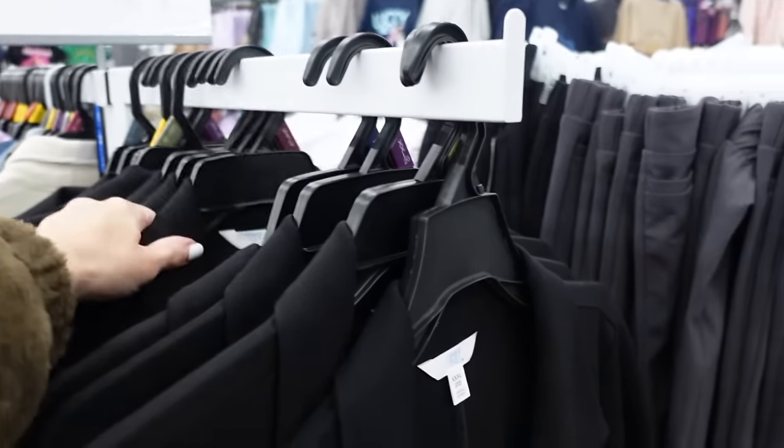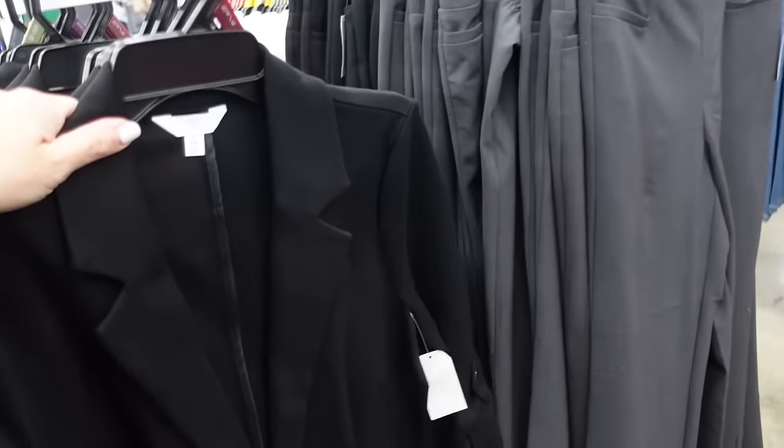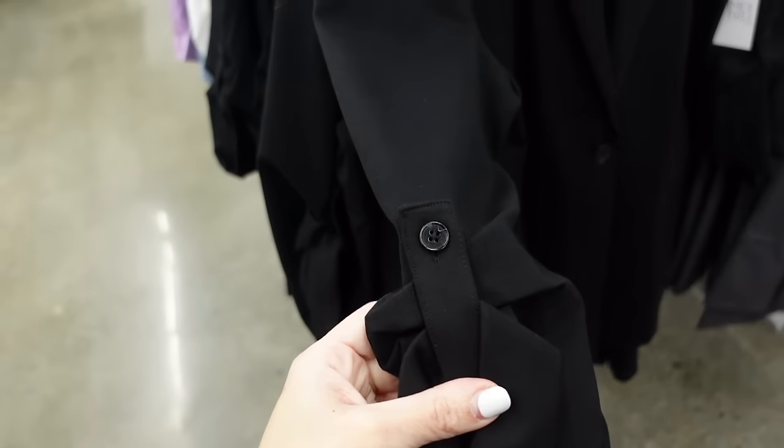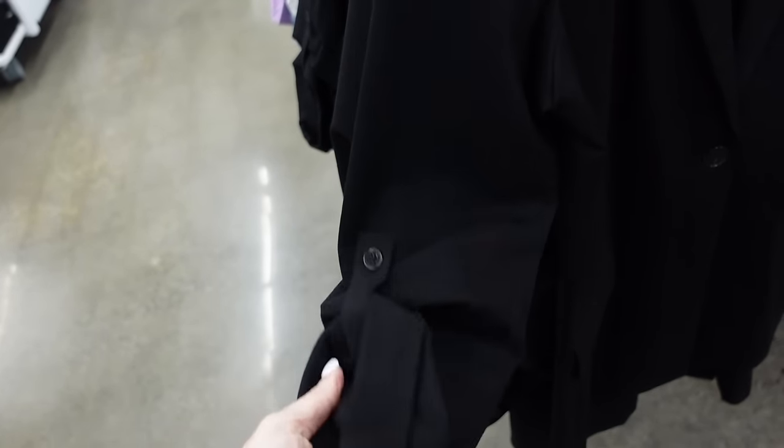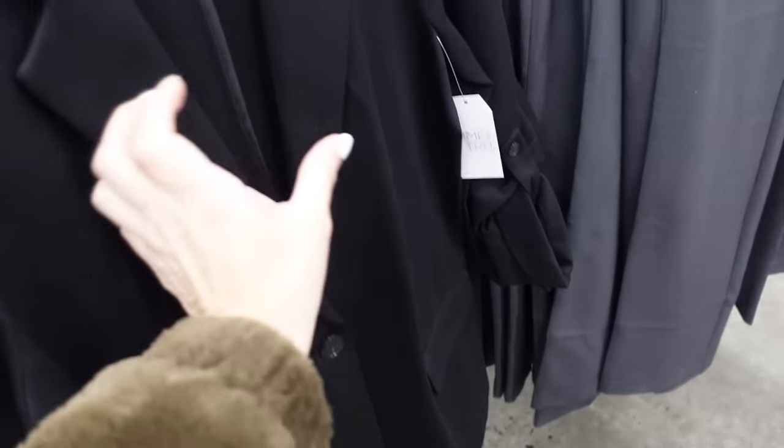New oversized blazer from Time and True. This one's a poni knit, has that smaller collar, the button detail on the sleeve. You can unbutton it and just have a relaxed sleeve — one button, two flap pockets.